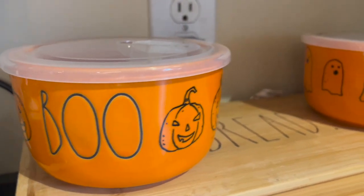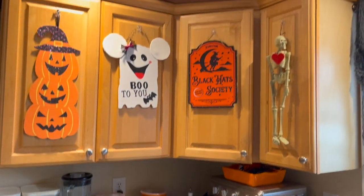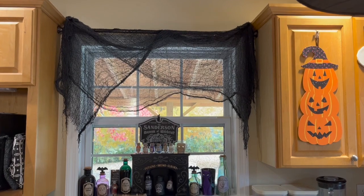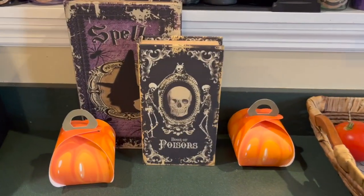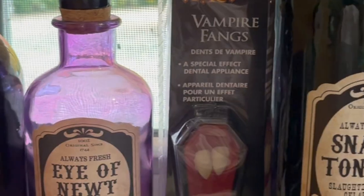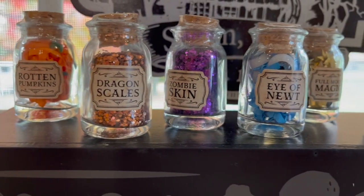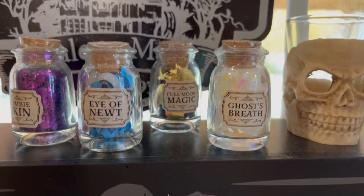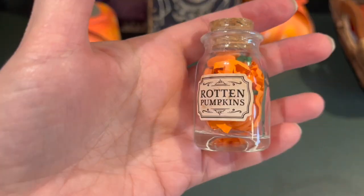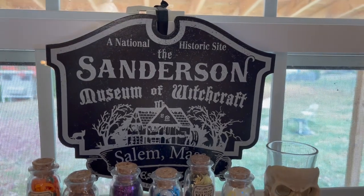I also got these adorable containers from HomeGoods, currently housing chocolate fudge and peanut butter fudge. Moving over to my potions corner — spell books and all that random stuff. Those are books that open up as storage containers, very convenient at the end of the season. I got my bottles from At Home or Target mostly. Look at those little tiny ones — they give me all the feels. I just love tiny things; miniature versions of real things are super fun to me.